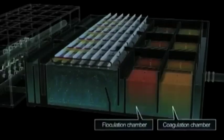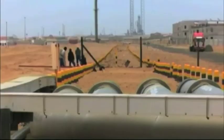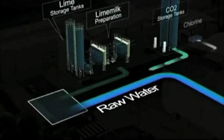Executive Chairman of the Old Hava and Least Group, Sven Teme, says the demonstration plan, expected to create employment opportunities, will first test the technology under Namibian conditions and assess the feasibility of scaling up the plant in future.